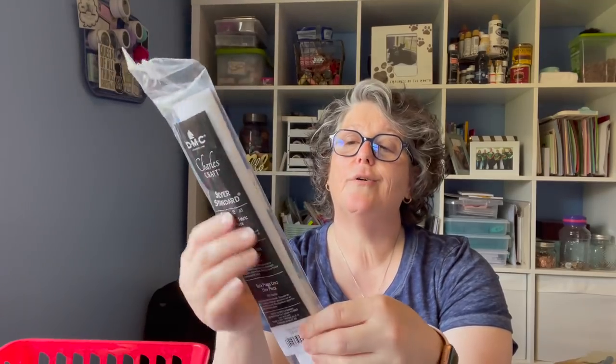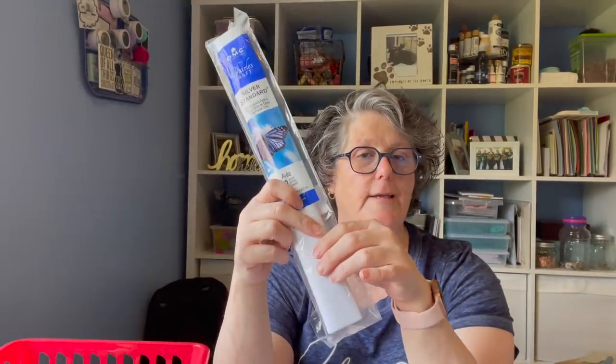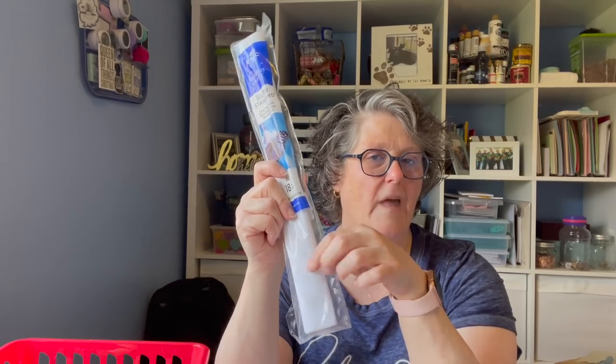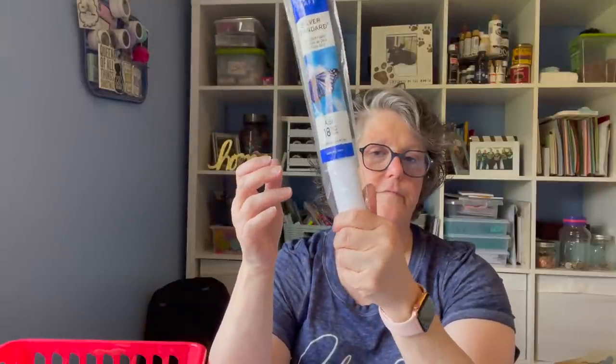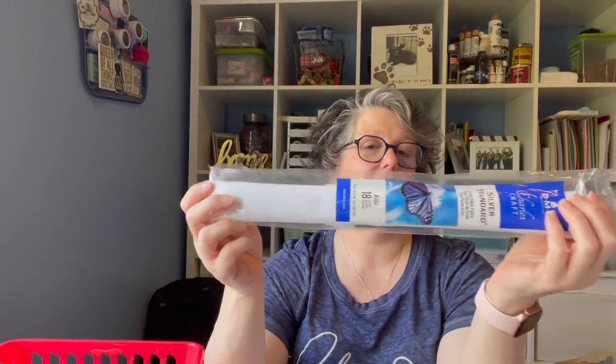I ordered 18-count Aida in white on Amazon for literally two dollars and fifty cents — it's the equivalent of a 32-count linen count-wise. I have a couple smalls I want to do on white Aida. There's a sizing or starch in this fabric that linen doesn't have, so I wanted something a little stiffer. It was about two dollars on Amazon — I do have a storefront link in my bio.